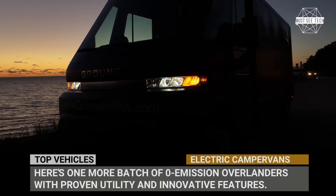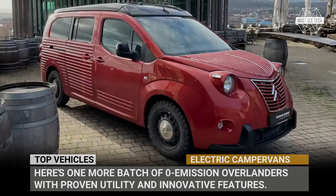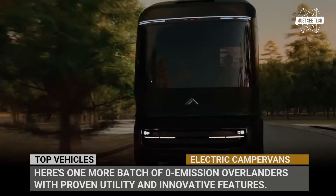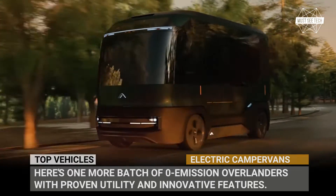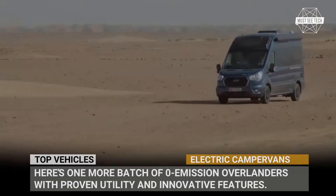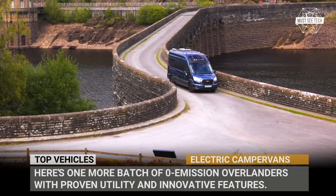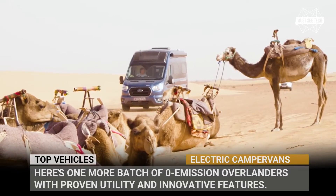Welcome back to Must-See Tech! Last week, we tried to prove to you that electric campers will eventually play a significant role within the RV business. If you weren't convinced, here's one more batch of zero-emission overlanders with proven utility and innovative features. Subscribe to our channel for more RV content and let's roll the tape!